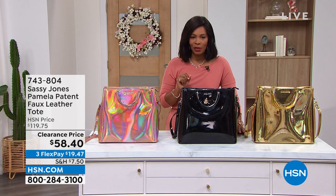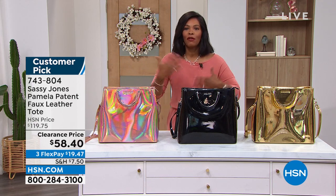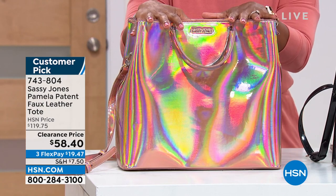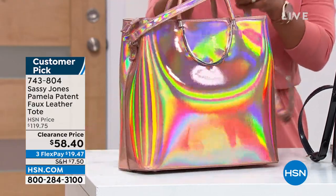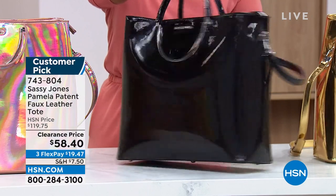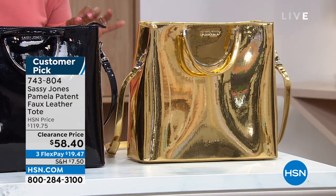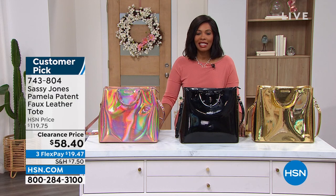We are going to get it started in this hour. We've got all fashion, but we've got one accessory — it's from Sassy Jones, and this is called the Pamela. She names all of her bags after her customers who made the very first purchases from her brand. This one is called the Pamela, and it's a patent faux leather tote the likes of which you've never seen before. Sassy Jones says she wants it to be rainbow. The one in the middle is black patent, and next to that we've got it in gold. This was almost $120, and today you've got it for $58.40 — on FlexPay, about $19.47 to get home.